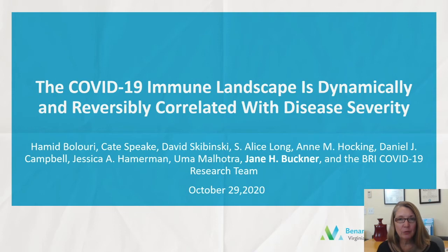Hi, I'm Jane Buckner from the Benaroya Research Institute in Seattle, Washington. Today I am discussing work from a group of investigators at the Benaroya Research Institute and the medical staff at Virginia Mason Medical Center.